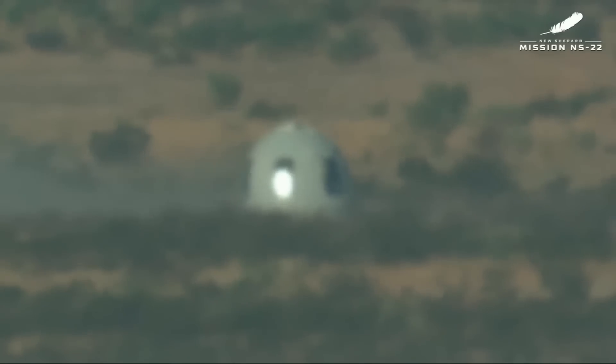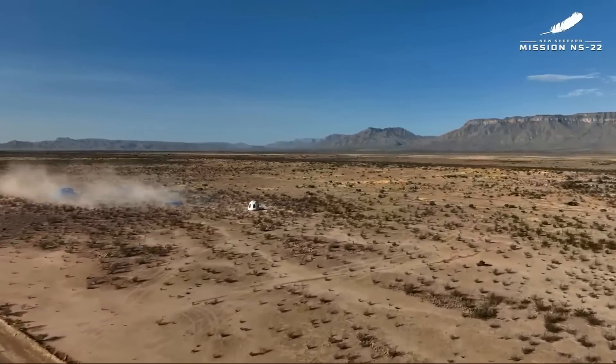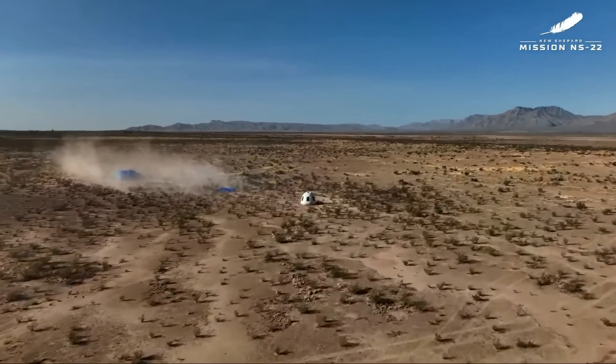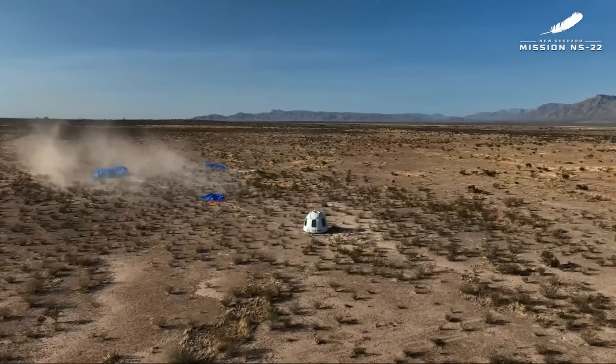They sounded excited. Now our team is preparing landing safety operations and recovery of our astronauts from the crew capsule, and we'll be watching on the drone shots as they head out that way.